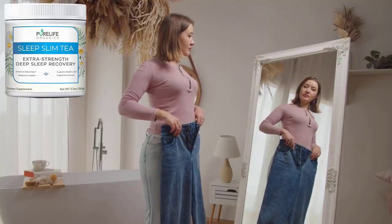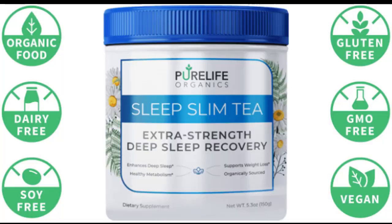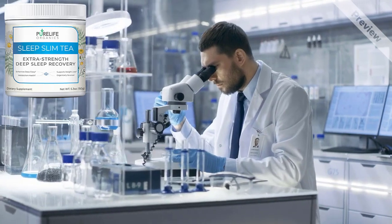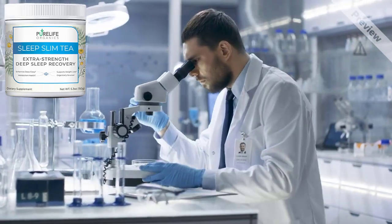Sleep Slim Tea is a powerful and unique formula that is helping thousands of people in many countries. It is safe and has no side effects because it is made entirely from 100% natural ingredients. The production facility in the United States is in full compliance with the strict quality and potency standards set by the FDA and GMP.